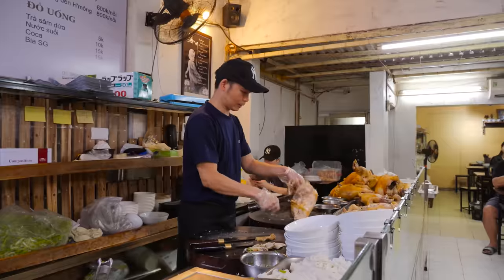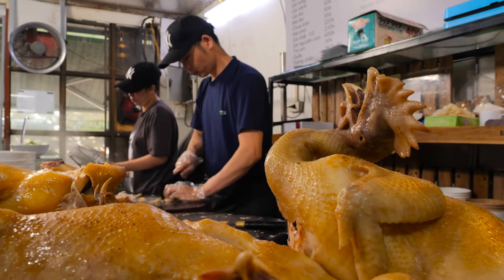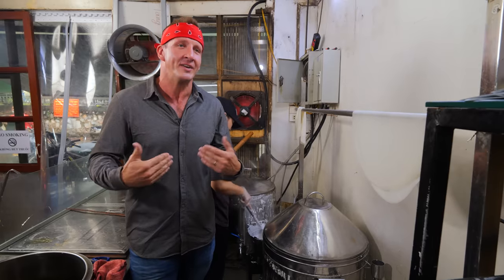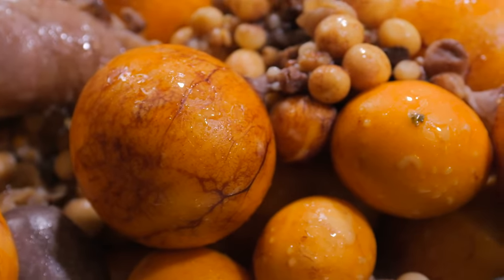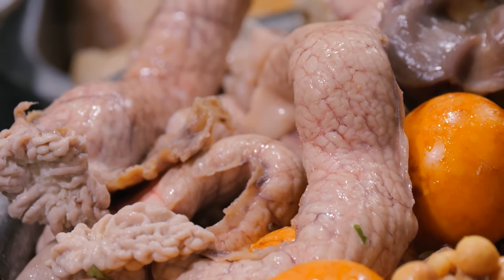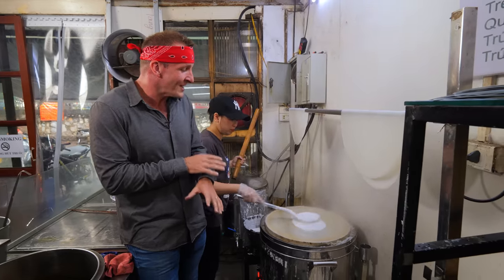The pho most people are familiar with internationally would be beef pho. But actually here in Hanoi, chicken pho is super popular. This place specializes in all things chicken pho. The amount of ingredients you can get here are insane — unlaid chicken eggs, chicken butt, chicken pancreas. But before any of that, you have to start with the bánh phở. That process is actually starting right now beside me.